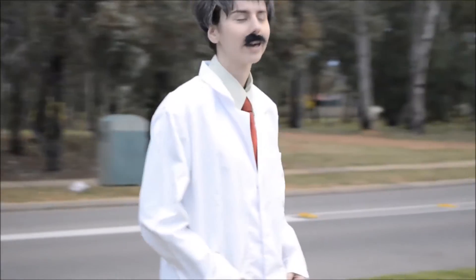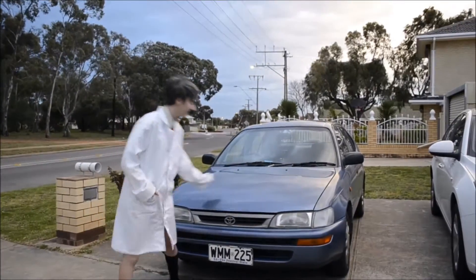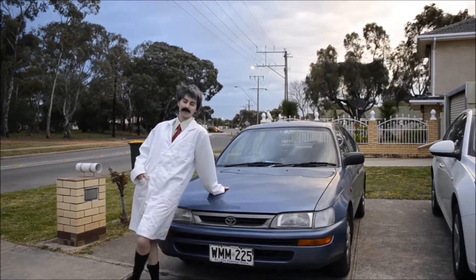Are you interested in buying a car? Well, you've come to the right place, introducing you to the Fossil Fuel 2000. This car runs on, you guessed it, fossil fuel.